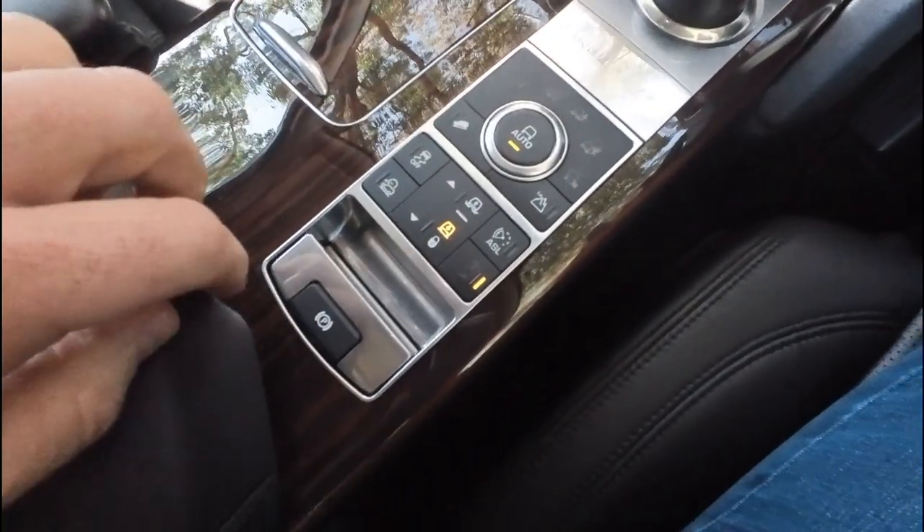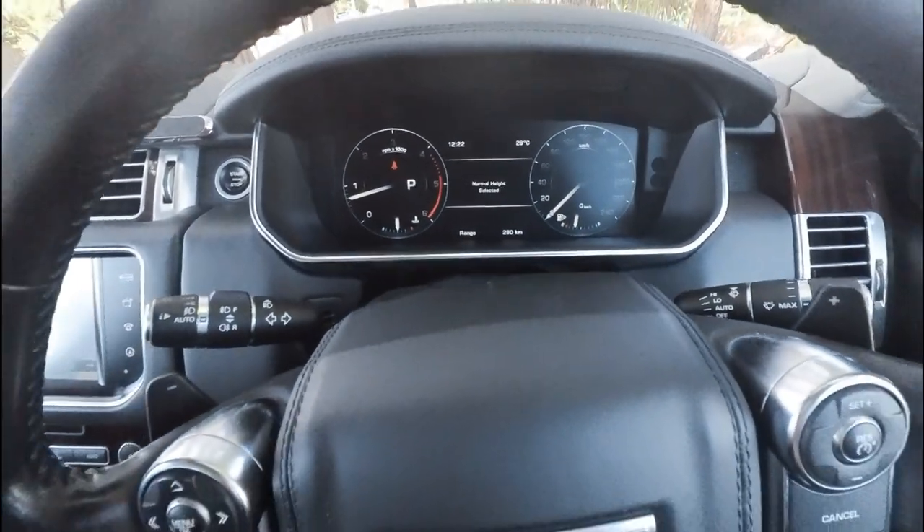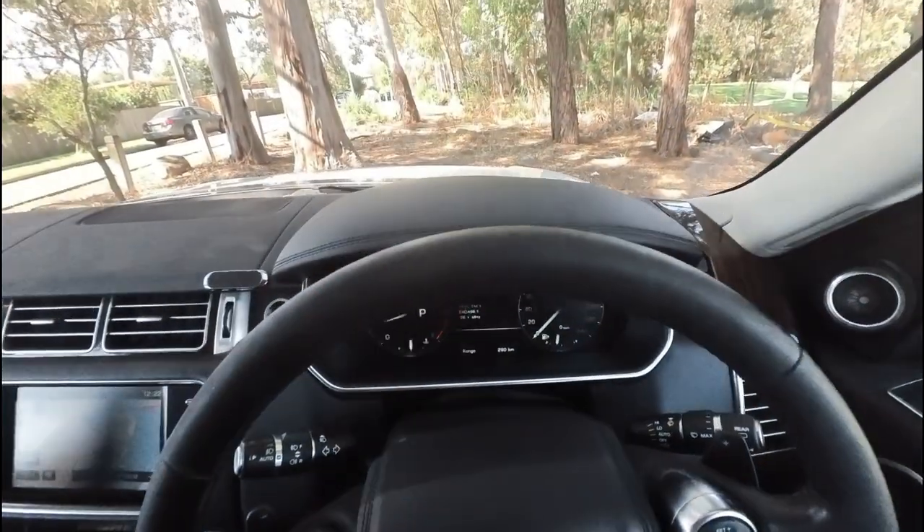You can see there it's gone down to the lower height and if I just push that it'll go back to normal height. Thank you Mr Range Rover — I can feel myself going up there.